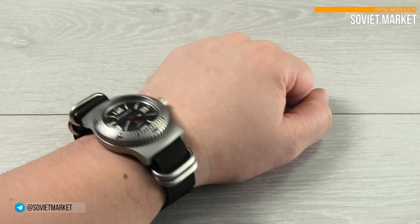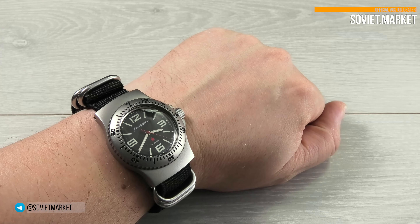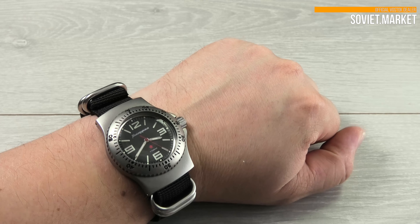Here's the watch on my wrist. The wrist size is about 8 inches, or about 20 centimeters.